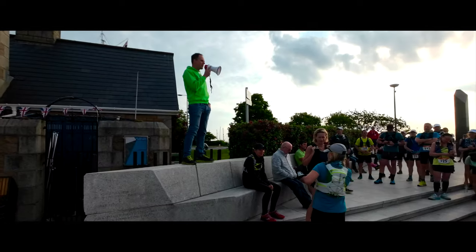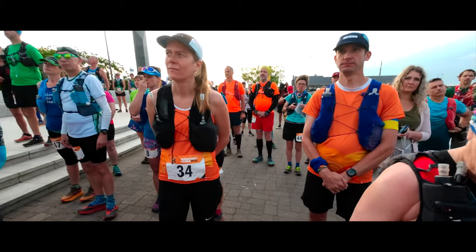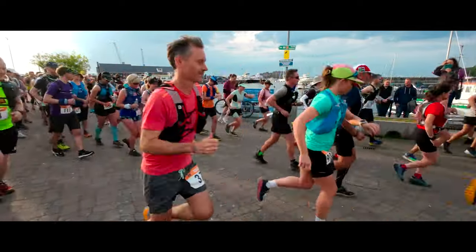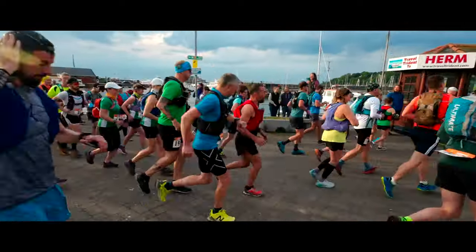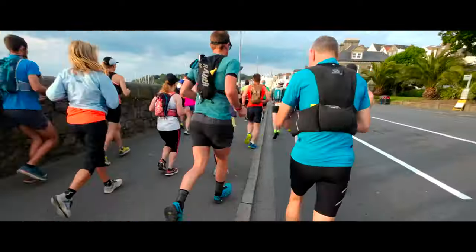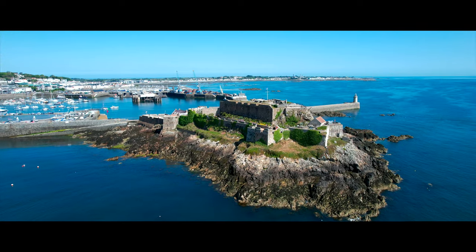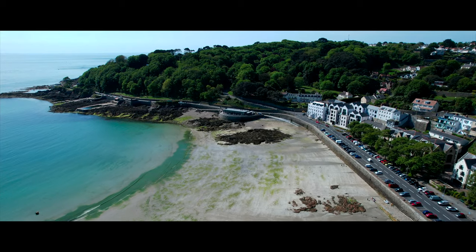After registration and the race briefing, around 120 runners — including Victoria and our Zwift friend Clive — headed off for another adventure on the second largest of the Channel Islands. The first mile takes runners through the town, alongside the harbour and past the impressive castle, which I'd filmed in the sunshine the day before. Then, leaving St. Peter Port, we began climbing up through the trees.